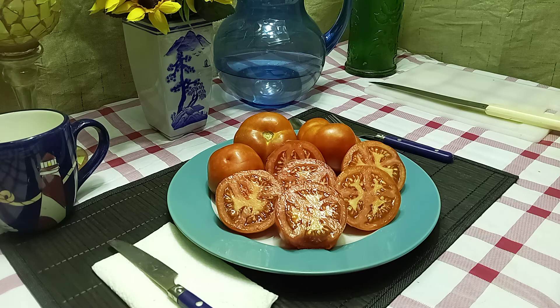This is an awesome size for slicing, since they're between three and five ounces, or you can cut them up and put them on salads. Definitely a good tomato to grow, especially for a determinate variety and being early.